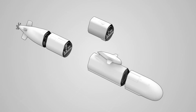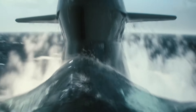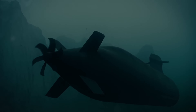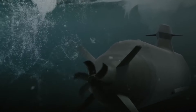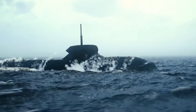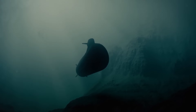The Saab A26 submarine is a state-of-the-art diesel-electric powered submersible designed for advanced stealth, multi-role capabilities, and resilience in diverse maritime operations. Equipped with groundbreaking stealth technology, the A26 operates with ultra-low acoustic signatures, making it nearly undetectable in the ocean depths. This high level of stealth allows it to conduct covert surveillance, intelligence gathering, and reconnaissance in even the most sensitive environments.